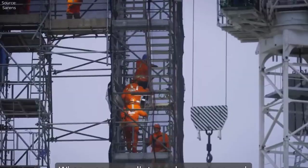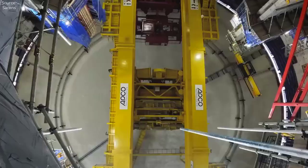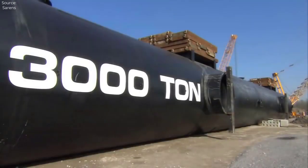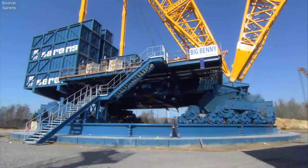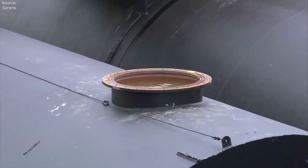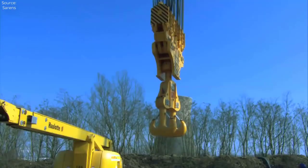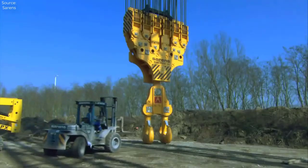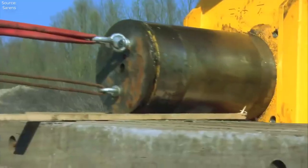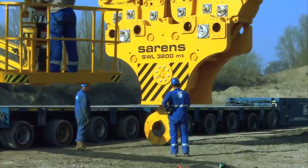The SGC-250 crane finds extensive use in the oil and gas industry, where it plays a crucial role in the construction and maintenance of offshore platforms, refineries, and petrochemical plants. With its ability to lift massive modules and equipment weighing thousands of tons, it facilitates the assembly of offshore platforms in some of the harshest environments on the planet, including deepwater locations and Arctic regions. Its robust construction and advanced safety features ensure that operations proceed smoothly and safely, even in adverse weather conditions.